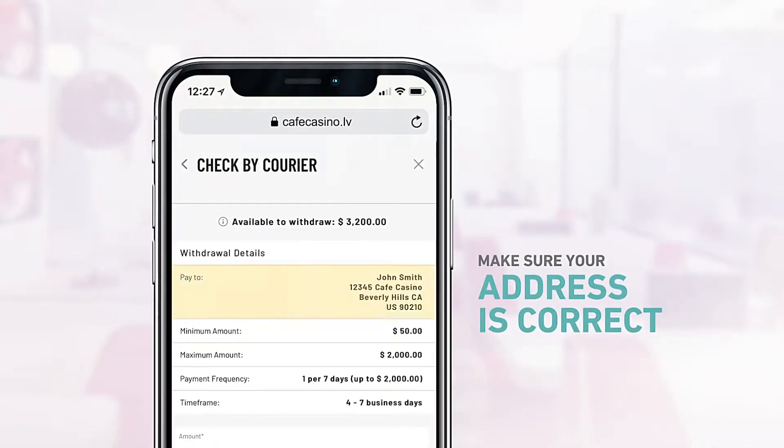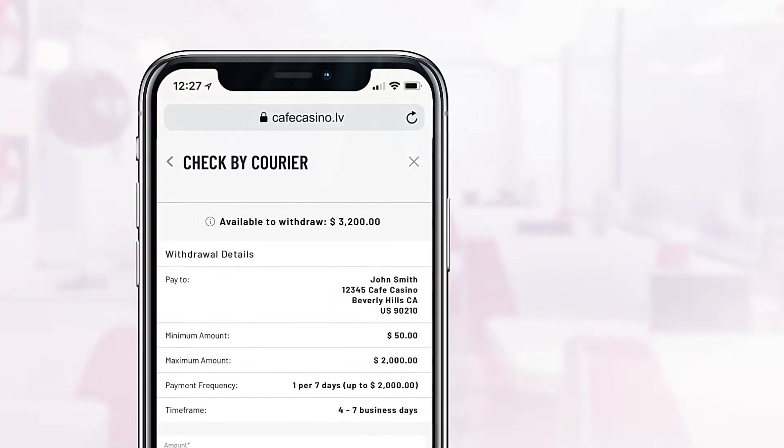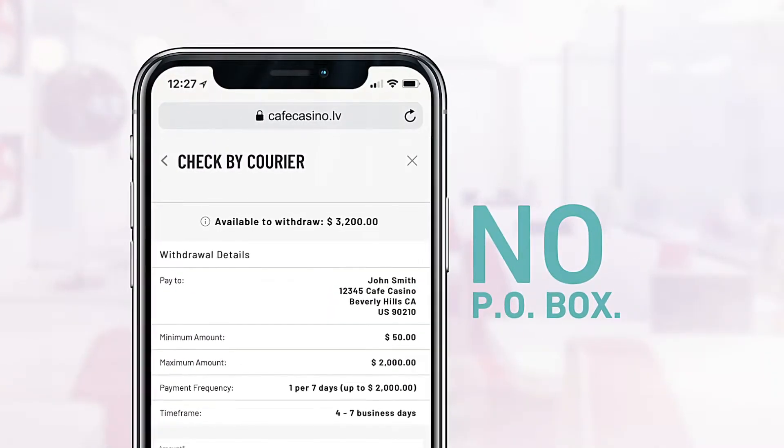Make sure that your registered address on site is up to date. We'll be sending your check by courier, and it can't be delivered to a P.O. box.